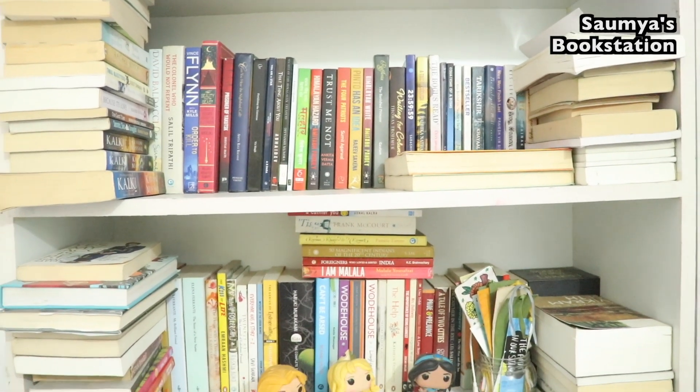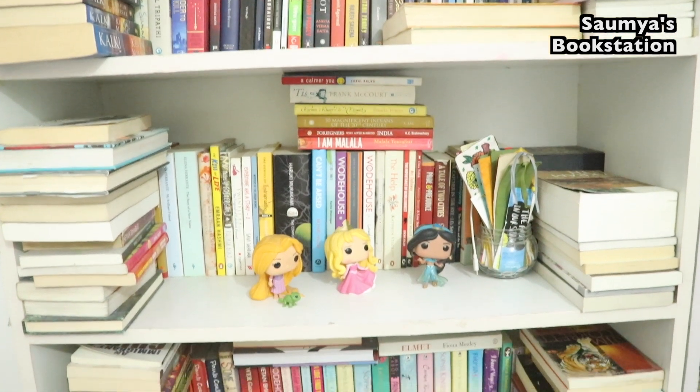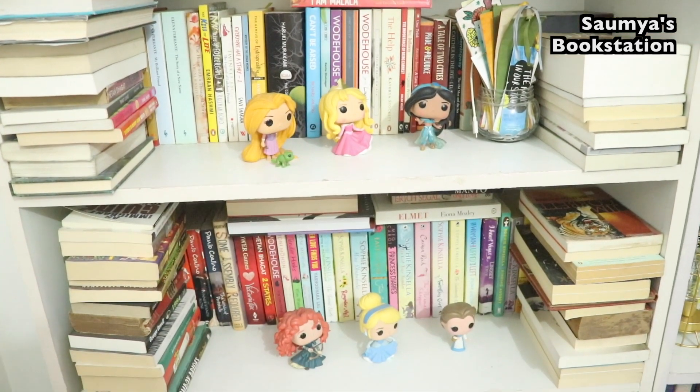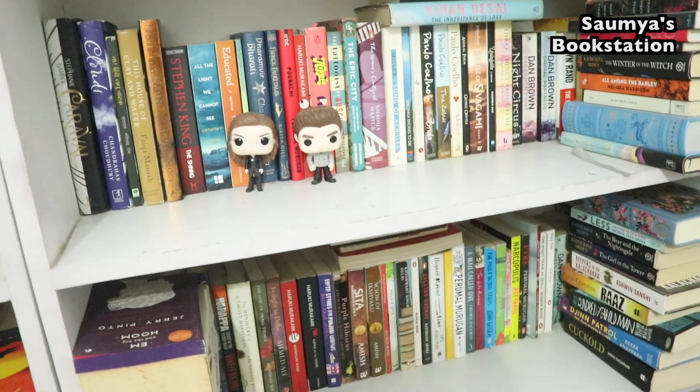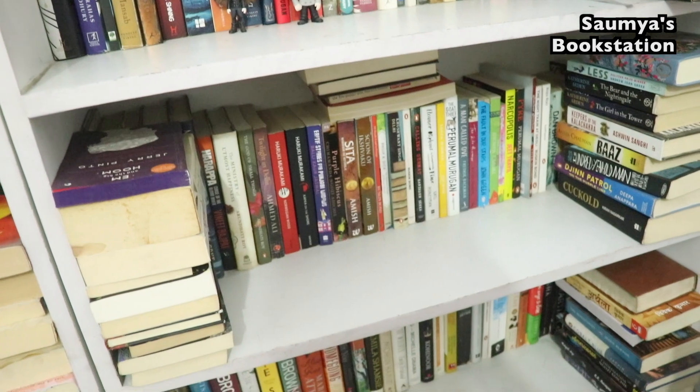So guys, this is what my bookshelves look like. As you can see, they are very unorganized — there are so many stacks and they're literally overflowing. I just have to manage my space, which is what my intention is with this reorganization.